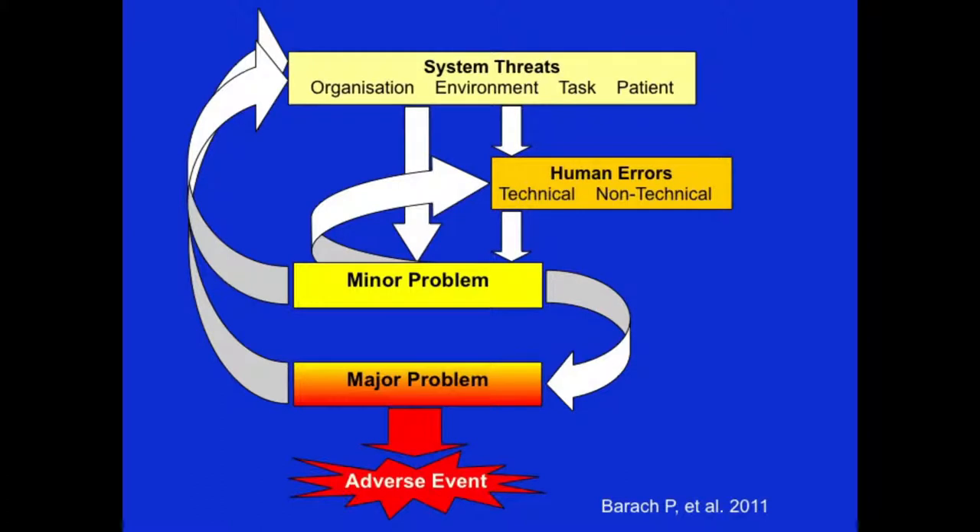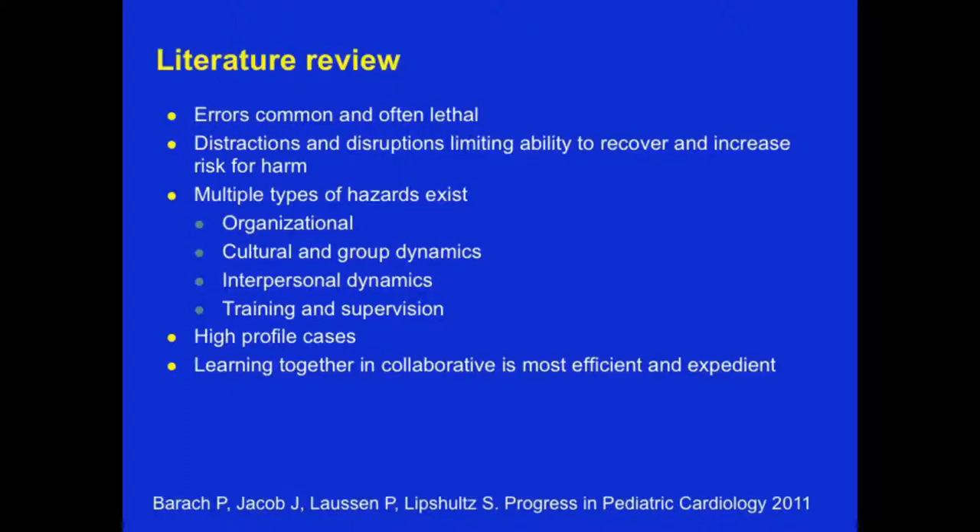The next slide shows a model based on Jim Reason's framework, in which system threats are mediated through human-factor-controlled elements such as organization, environment, task, and patient. They lead to opportunities for technical or non-technical failures, which hopefully are mitigated through recovery mechanisms, and if not, lead to adverse events. From the literature review, we discovered that errors are common and often lethal in these children. Distractions and disruptions limit the team's ability to recover, and multiple types of hazards exist: organizational, cultural, interpersonal dynamics, training, and supervision of less-than-fully-trained individuals.